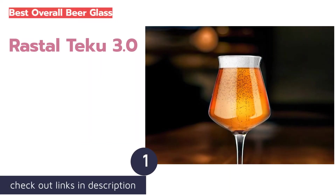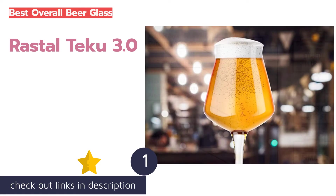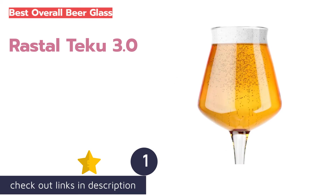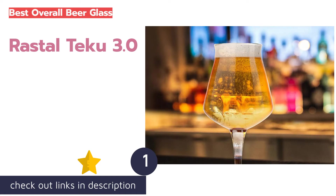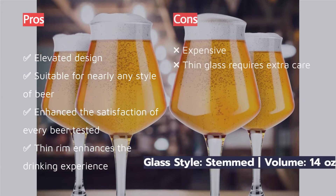The first product on our list is the Rastal Teku 3.0. With curves to die for and an elegance to match, the Rastal Teku captured us from the start. Some may shy away from stemmed beer glasses, thinking they're a little too dainty, but we implore you to set aside your preconceived notions and give this gorgeous glass a spin. The thin rim makes each sip pleasant.